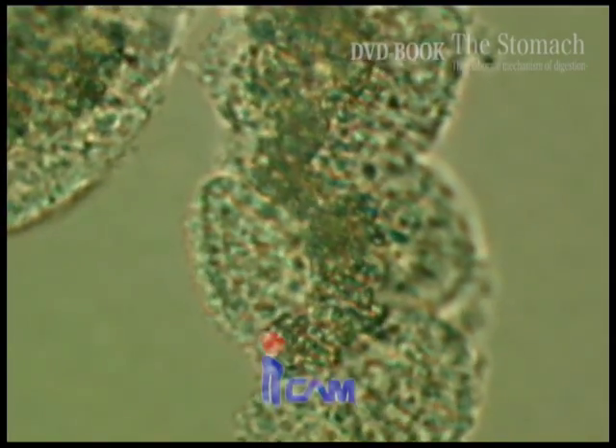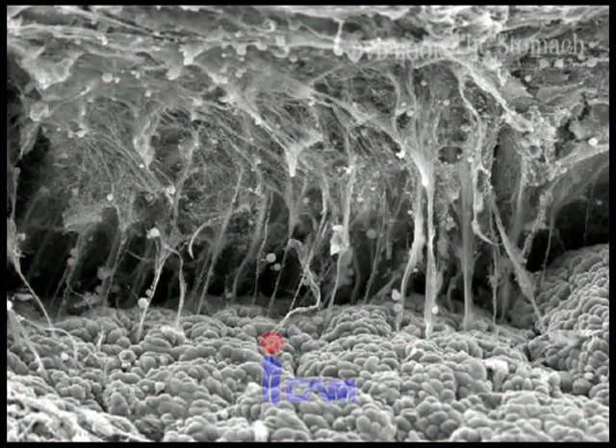The white granules in this outpouring mucus are perhaps cells that have fallen off. Surface mucous cells continue to die and be reborn in the stomach at each meal.